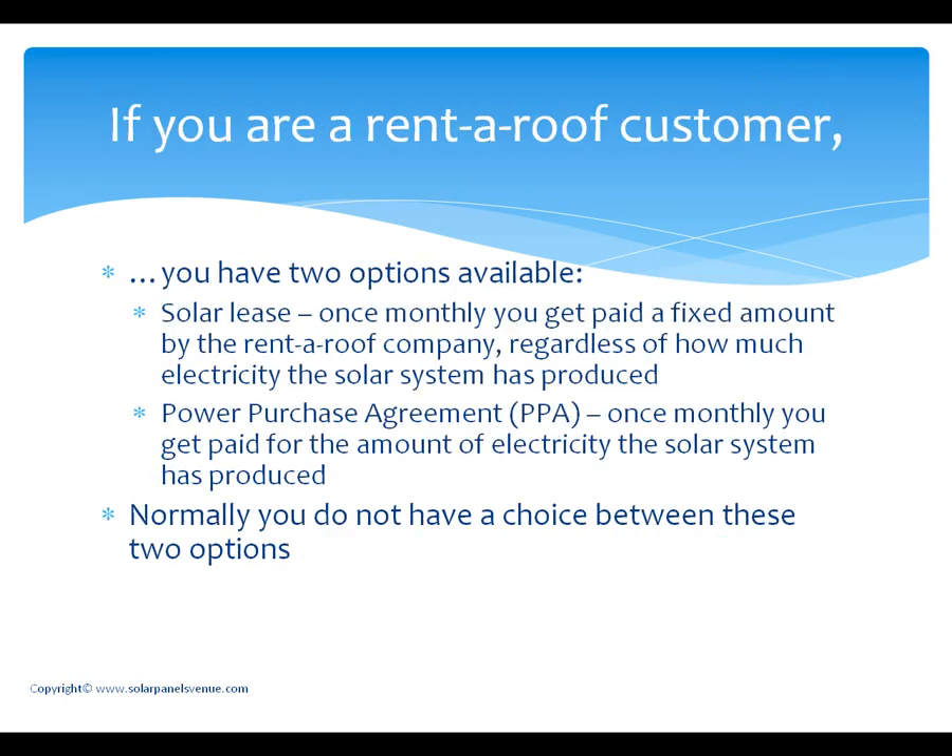What are you supposed to do as a customer of a rent roof company? You have two options available. The first one is a solar lease: once monthly you get paid a fixed amount by the rent roof company regardless of how much electricity the solar system has produced. The second option is a power purchase agreement: once monthly you get paid for the amount of electricity the solar system has produced. Normally you do not have a choice between these two options — whether you sign a solar lease or a power purchase agreement depends on your location area and on the utility company offering you to benefit from a rent roof scheme.